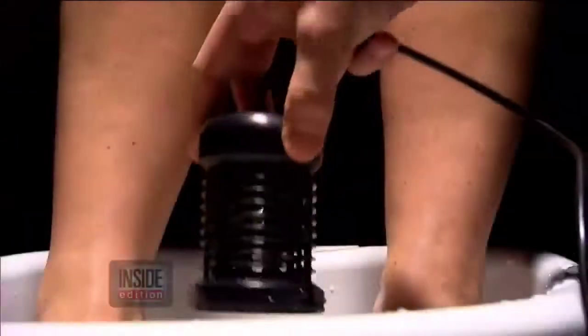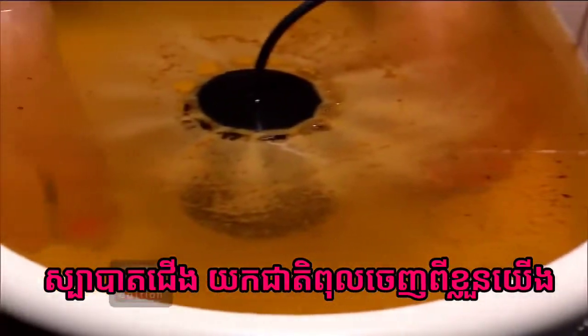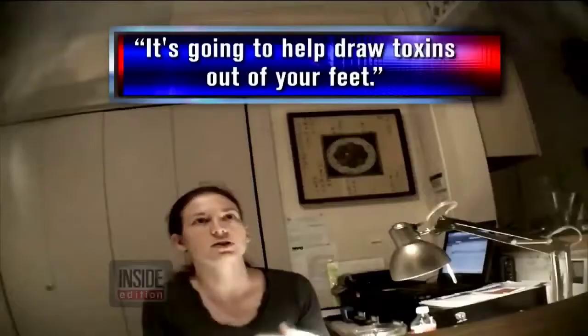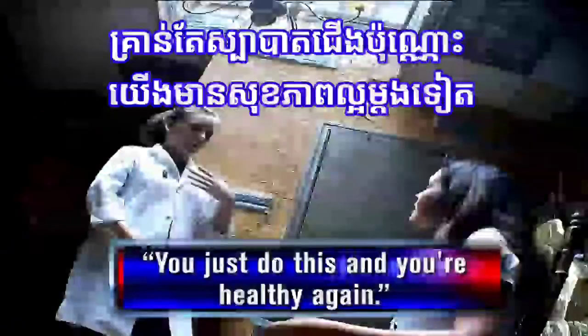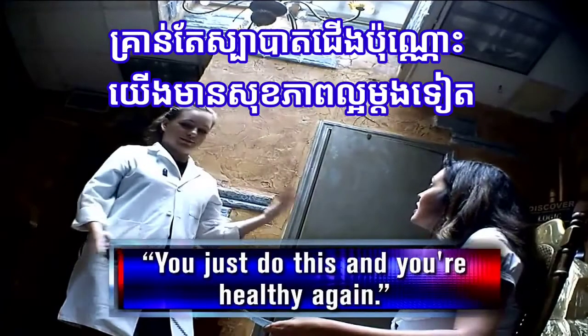It's one of the hottest spa treatments around — a foot bath that some spas claim can actually remove toxins from your body. It's going to help draw toxins out of your feet. They call it foot detox. But does it really work?